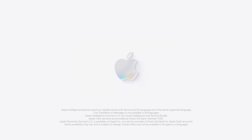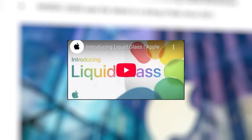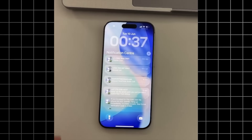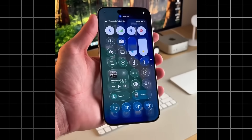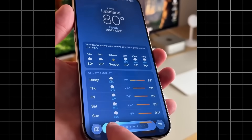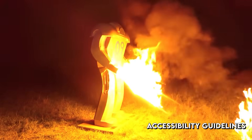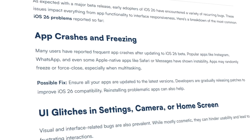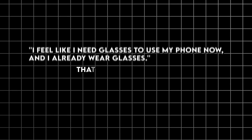Which brings us to Apple's problem, and it's a big one. Liquid Glass in its current form is basically unusable. Reports have been circulating that there are times when people literally cannot read text on the screen because of the transparency effects. The refraction makes icons blur together. The dynamic lighting changes can make buttons disappear against certain backgrounds. It's like Apple took their accessibility guidelines and set them on fire. The beta forums are not happy. People are calling it an accessibility nightmare — and they're not wrong. One post said, and I quote, 'I feel like I need glasses to use my phone now. And I already wear glasses.' That's not great, Apple.